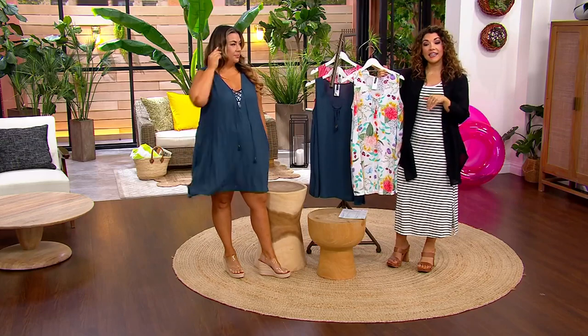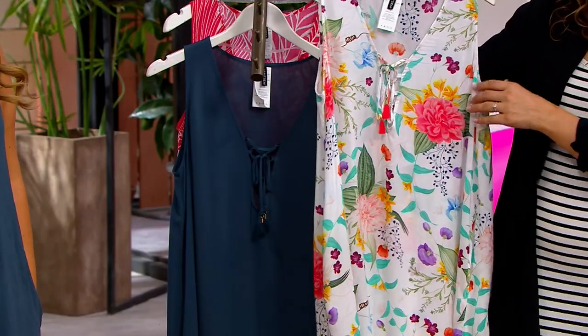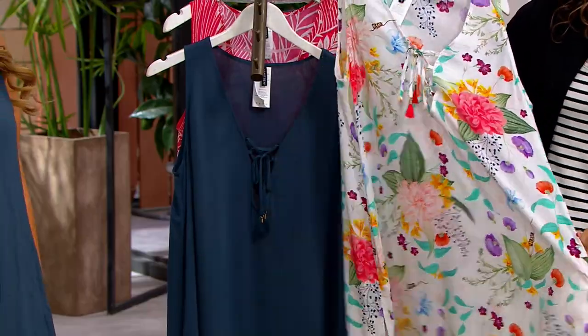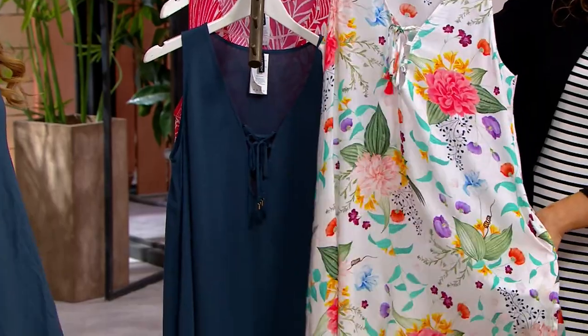It's $79.98, brand new today. This is the Sunrise Garden print — it's the same print that was in our big deal swimsuit, the tankini. So if you do want to create that full gorgeous wardrobe — and there's pockets! This is our first swim cover-up with pockets in our show.